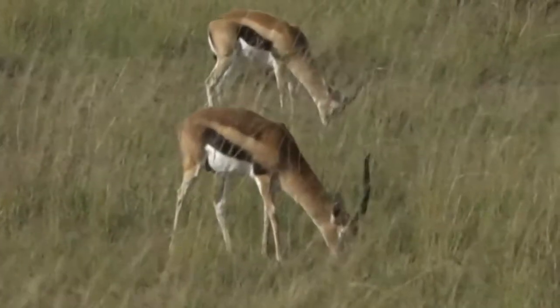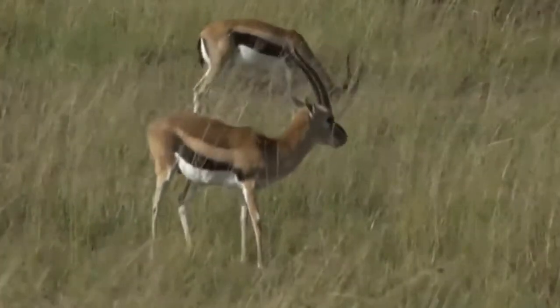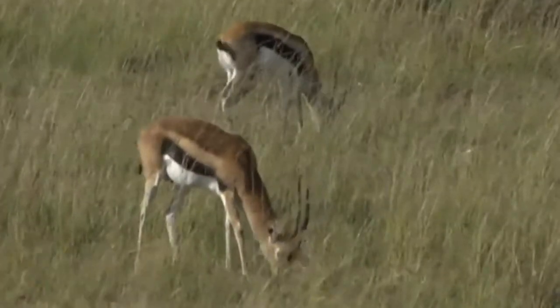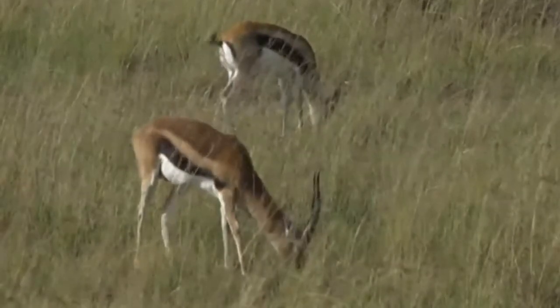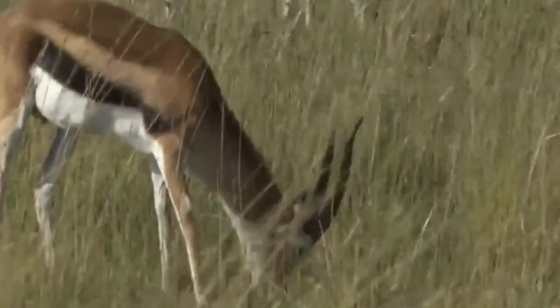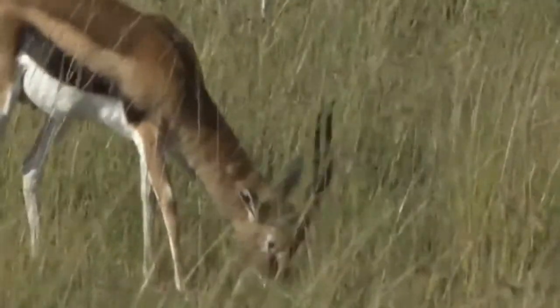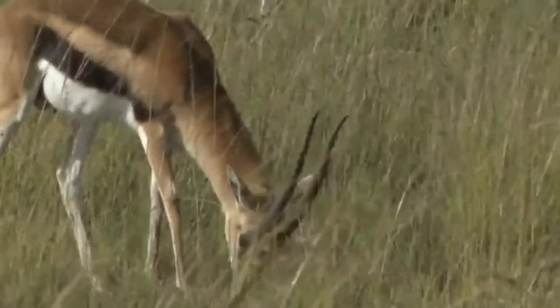They are absolutely bizarre looking. They're tiny — about half the size of an impala, or just a little bit over half the size of an impala. But it's their horns that I find so peculiar. They've got these long, strange shaped horns, and the males obviously have quite a long set of horns, like this one.